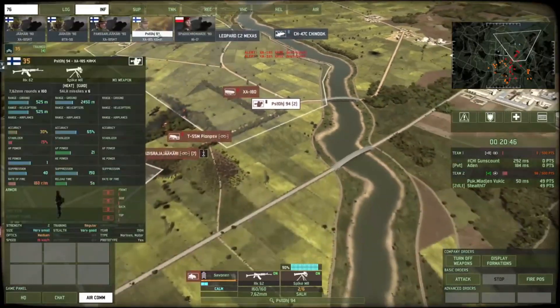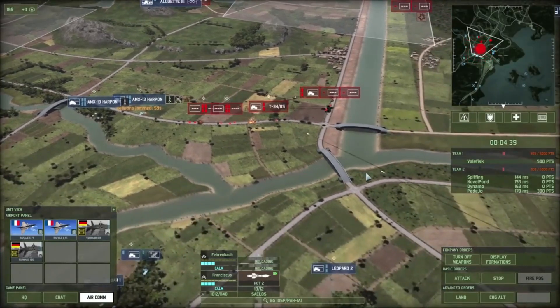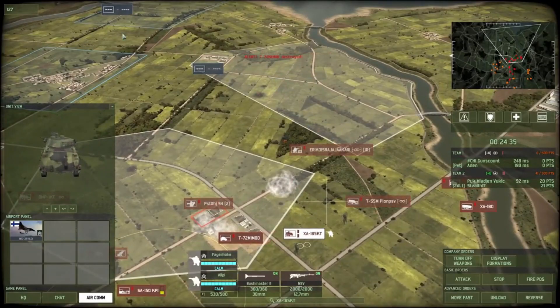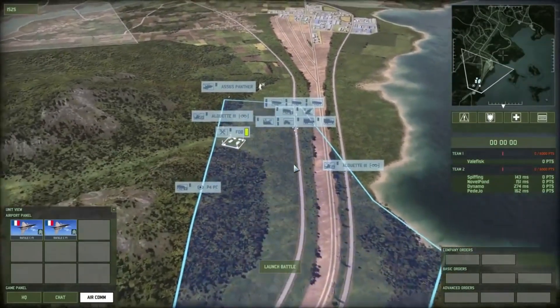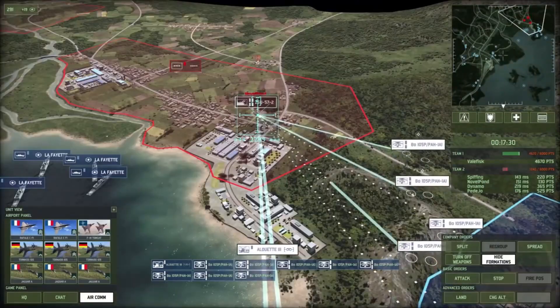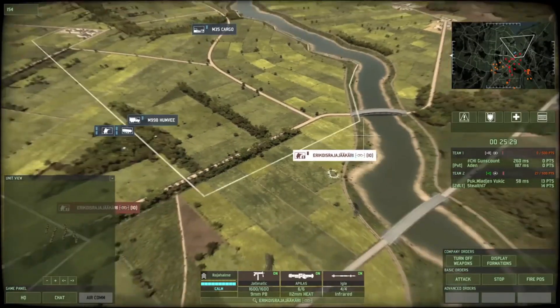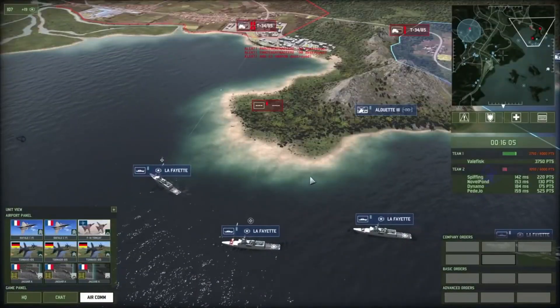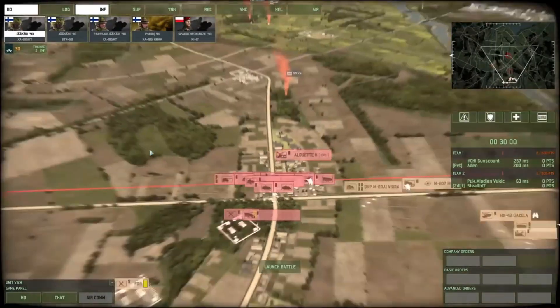The game's graphics are impressive, with highly detailed units and environments that capture the look and feel of the cold war era. The sound design in Wargame: Red Dragon is excellent, with a dynamic soundtrack that captures the intensity of battle. Overall, Wargame: Red Dragon is a game that is sure to satisfy any fan of real-time strategy games.